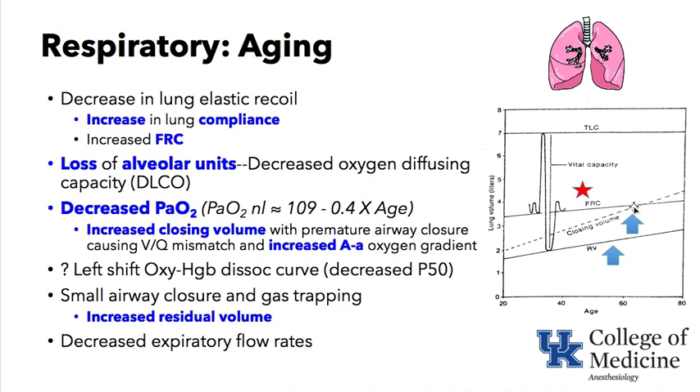At approximately age 66, FRC crosses over closing volume. If your tidal volume is below closing volume, VQ mismatching and a decrease in PaO2 can occur. Total lung capacity in general does not increase, but FRC and residual volume do.